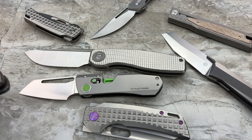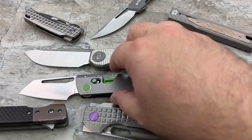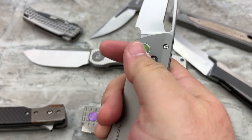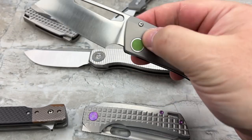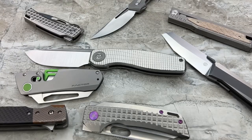I want to hear your thoughts down below. Tell me about some of the knives you consider your favorites — knives that have come out and shocked you with how they operate or how they're designed. Are you excited about this new era of innovation and taking things to different levels? Magnetic knives — who would have seen that coming five years ago? Nobody. Give me your thoughts, put them down below. Thank you guys for joining me, and I'll catch you on the next video.